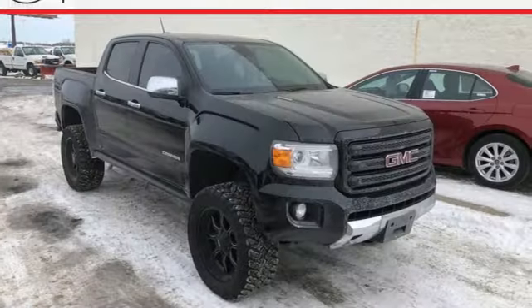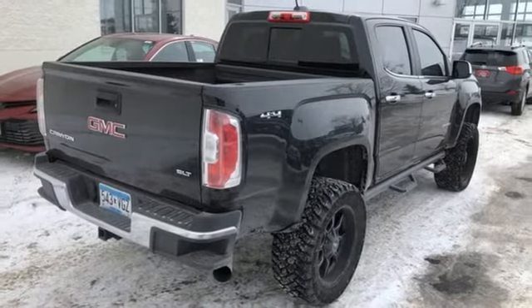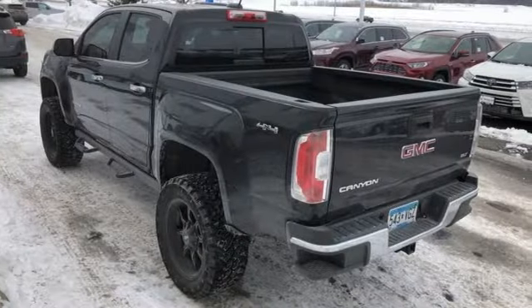Wi-Fi hotspot, front heated leather bucket seats, active grille shutters, gas pressurized shocks, auto dimming rear view mirror, and power heated mirrors.